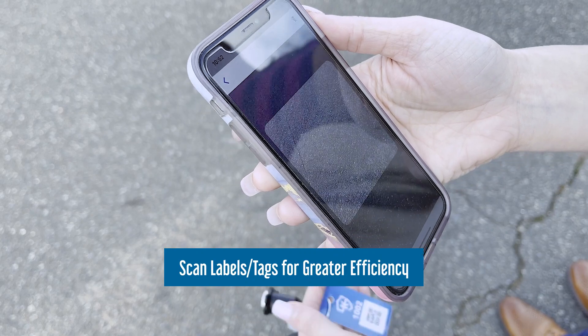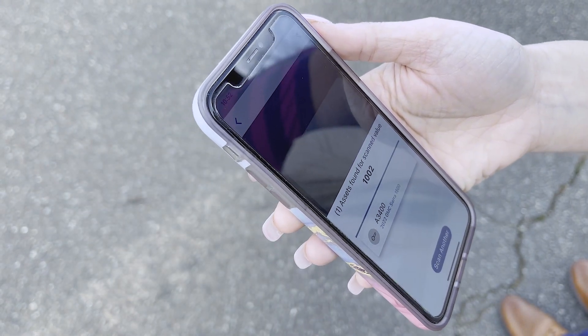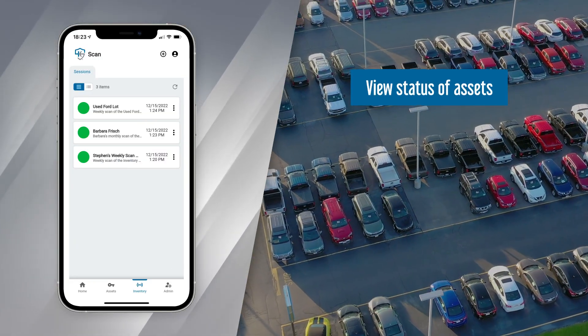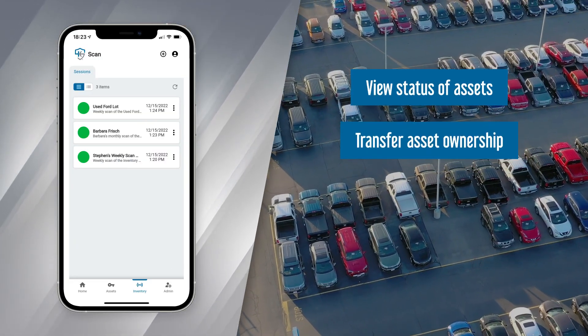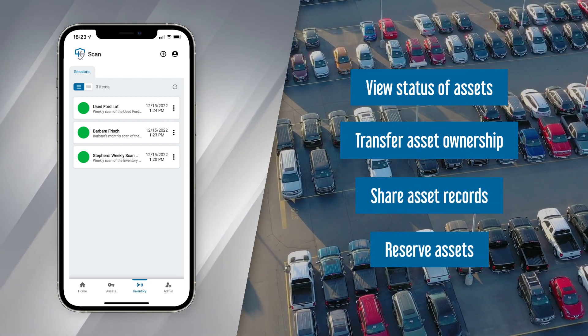Scanning our asset label or intelligent fob tag retrieves every detail for the record, including parking location, and allows you to check asset status, transfer to or from another user, share the record with another user, make a reservation, and more.